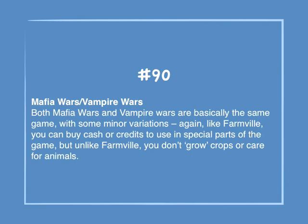Number 90: Mafia Wars, Vampire Wars. Both Mafia Wars and Vampire Wars are basically the same game with some minor variations. Again, like Farmville, you can buy cash or credits to use in special parts of the game, but unlike Farmville, you don't grow crops or care for animals.